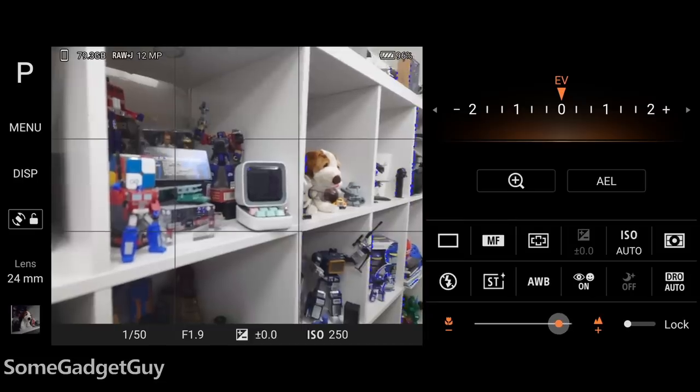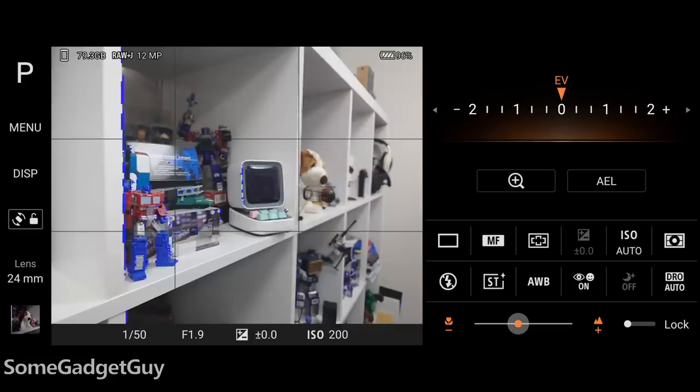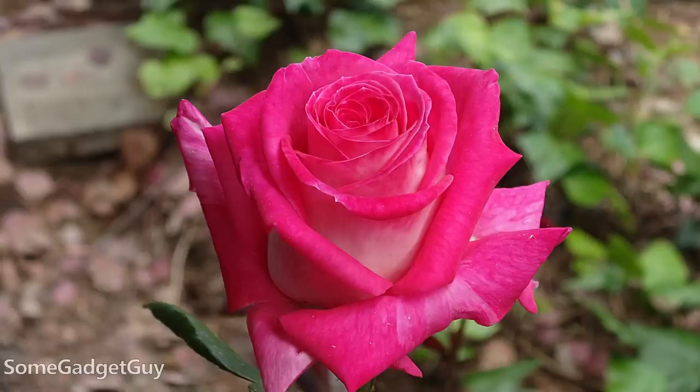One of the most critical additions for me — after years of begging — Sony finally added full-time focus peaking to their camera apps. During my brief time with it, I had a video call with Sony PR and they actually referenced how I'd been whining about this since the original Xperia 1 Mark 1. I finally have it and it's awesome. It's even more important now with the step up in sensor size, as the shallower depth of field makes focus lock even more critical.